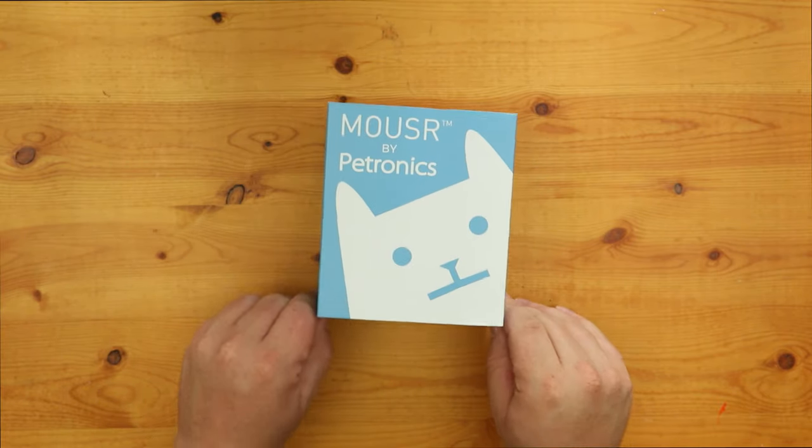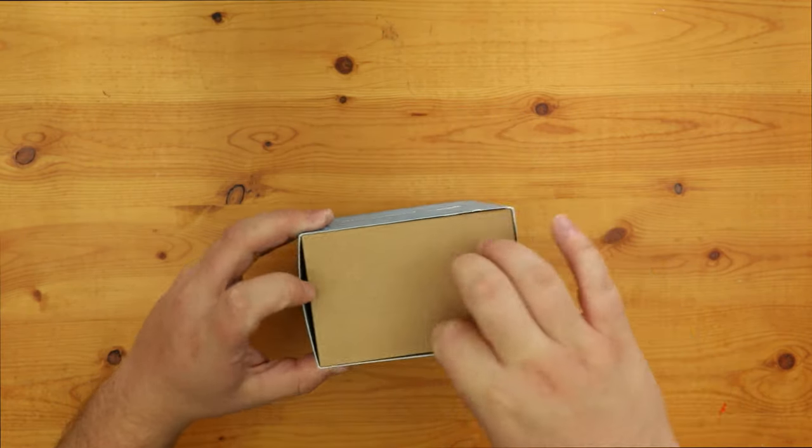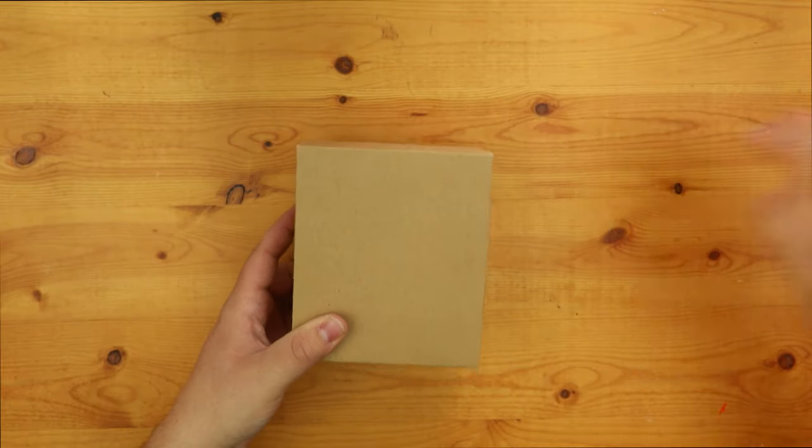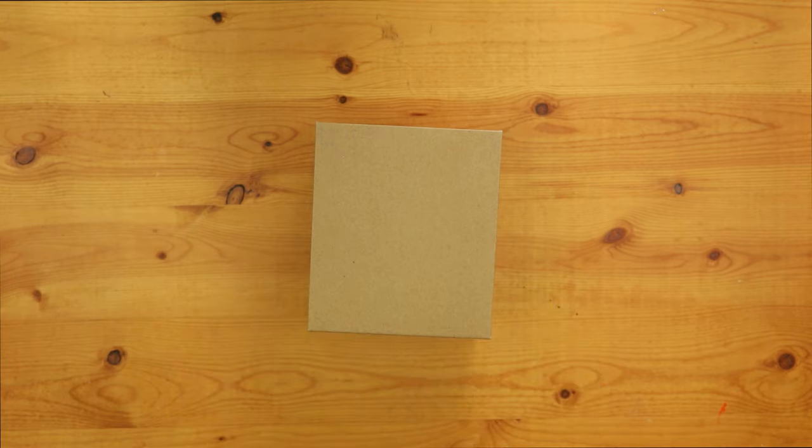I've had my eye on Mouser for a while now as I've been looking into different types of toys to maybe get my cat more interested in activity and running around more. As you can see in some of my other videos featuring her, she isn't always the most active. At a price tag of $150, I waited out for a while until there was finally a decent sale and was able to pick up Mouser along with 8 additional tails for only $130.